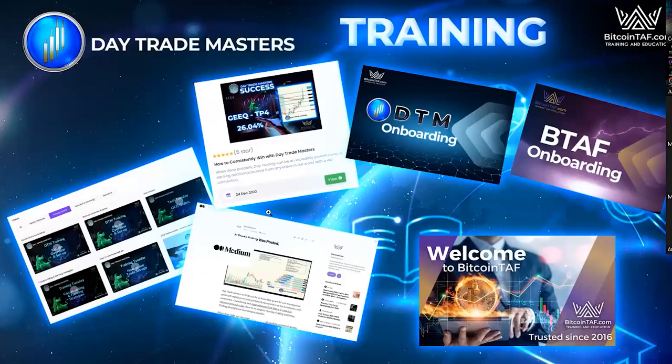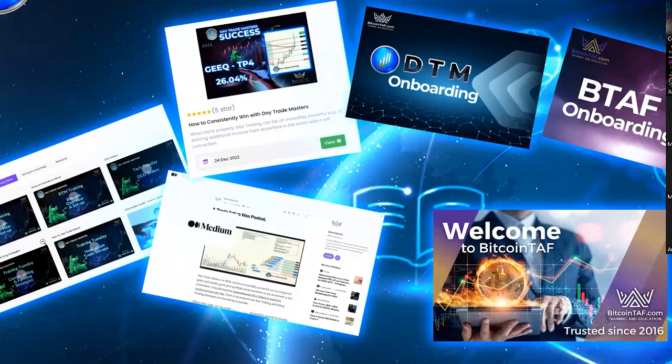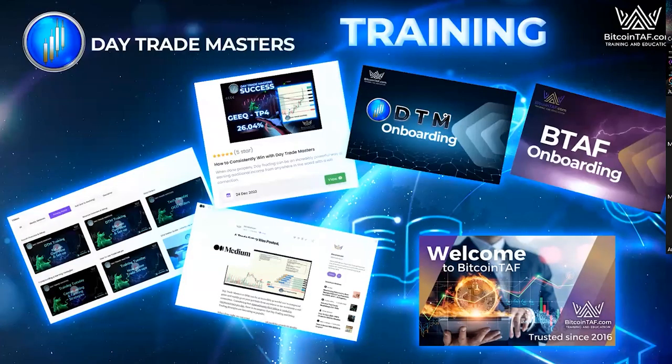We've also got training in DTM. First, there's a Medium page with a lot of extra value-added information, and a blog on the Bitcoin TAF desktop back office where you can go and read. At the bottom you can see the Welcome to Bitcoin TAF starter pack — if you're new, look at that for cool education. We also have training videos covering KuCoin, Binance, OCO orders, what support on an entry means, and other helpful information — all free for DTM subscribers.